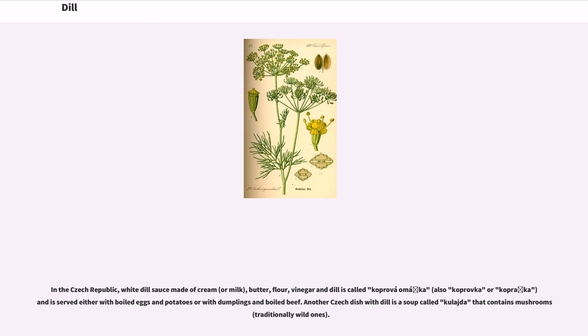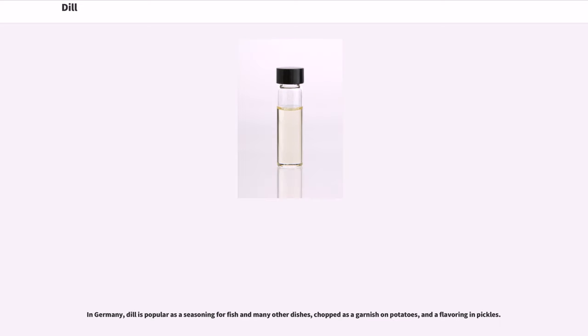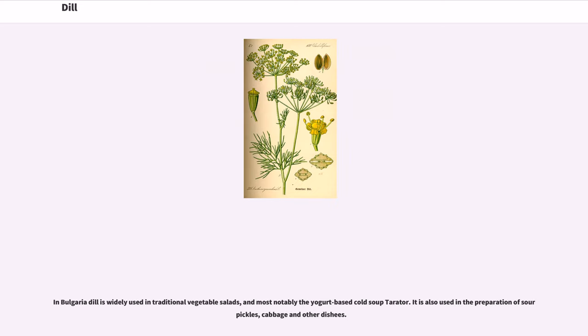Another Czech dish with dill is a soup called kulahe that contains mushrooms, traditionally wild ones. In Germany, dill is popular as a seasoning for fish and many other dishes, chopped as a garnish on potatoes, and a flavoring in pickles. In the UK, dill can be used in fish pie. In Bulgaria, dill is widely used in traditional vegetable salads, and most notably the yogurt-based cold soup territory. It is also used in the preparation of sour pickles, cabbage and other dishes.